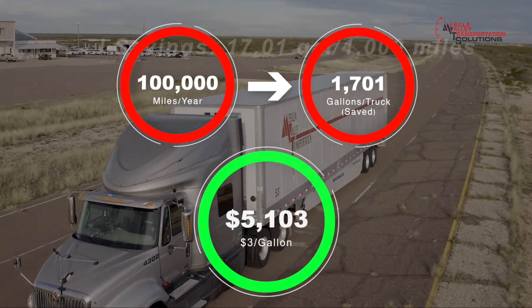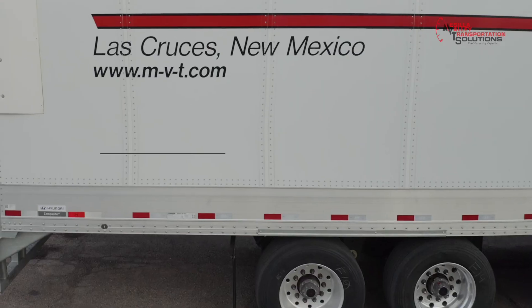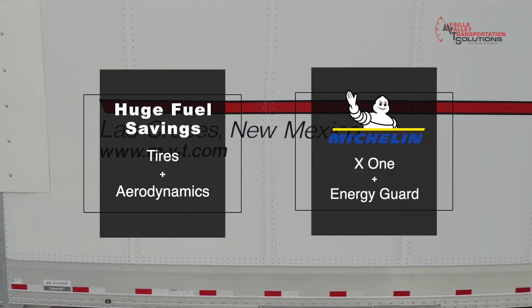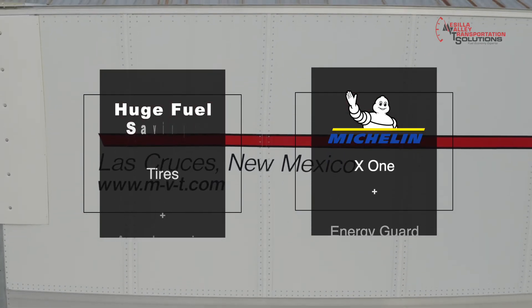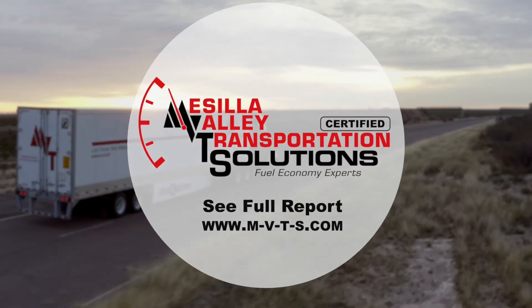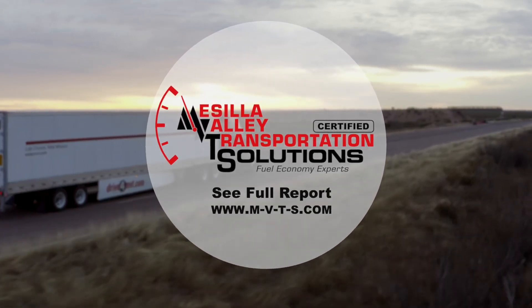Now there are two major points here for fleets. Number one, there's a lot of fuel savings available with tires and trailer aerodynamics. And number two, Michelin has a product offering for both. As a reminder, MBT Solutions is an unbiased, independent, third-party testing organization. We don't receive commission from the sale of any products that we test.